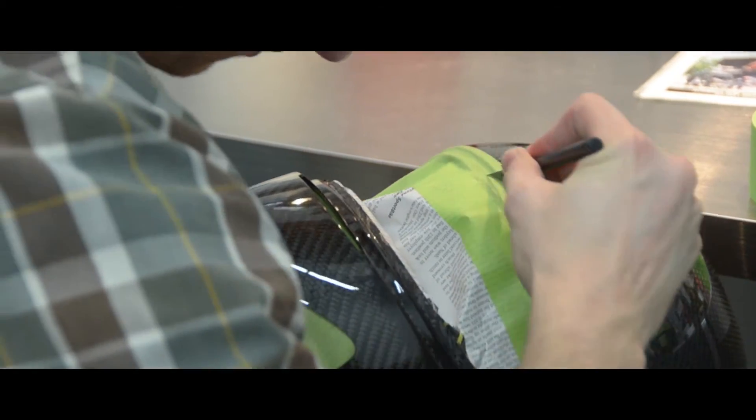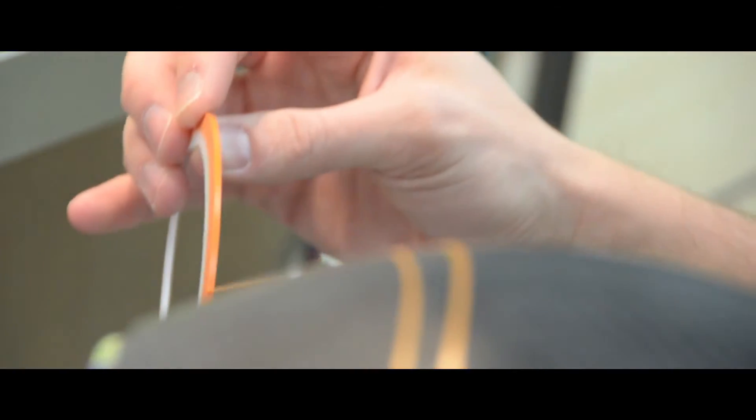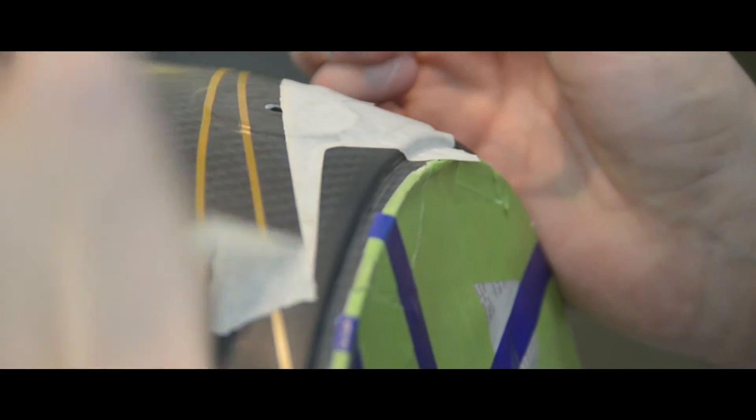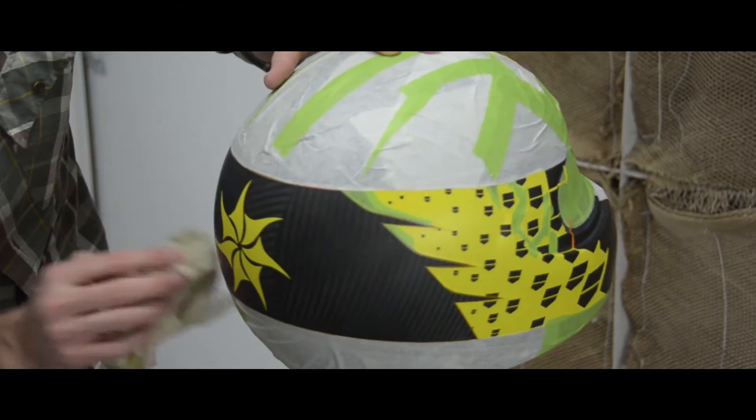After the design process is done, there's this period in between that I don't really know what happens. I get these helmets in this finished product and I know that there's a lot of masking and painting and unmasking and remasking and painting again, lots of stencil work and stuff like that — stuff that I know nothing about.